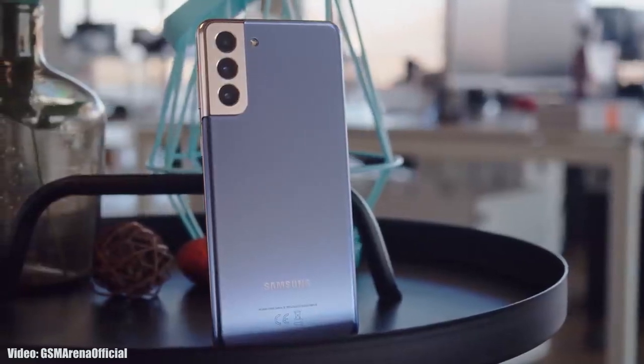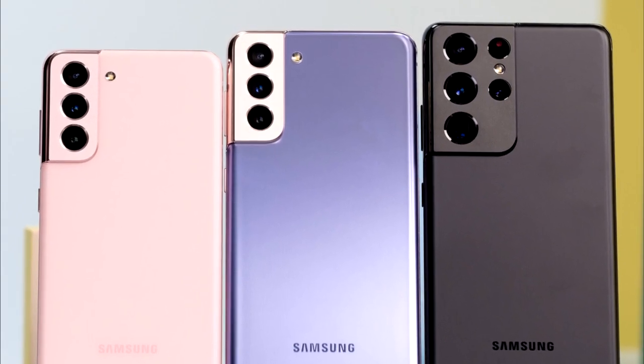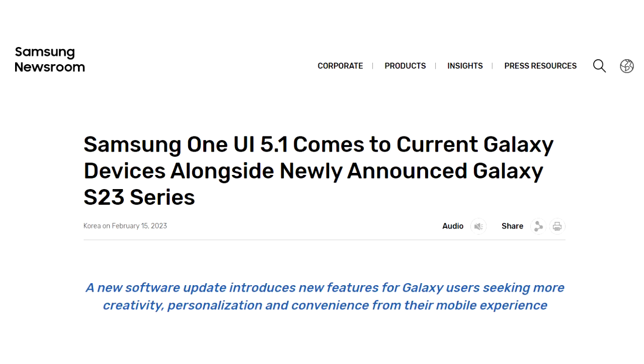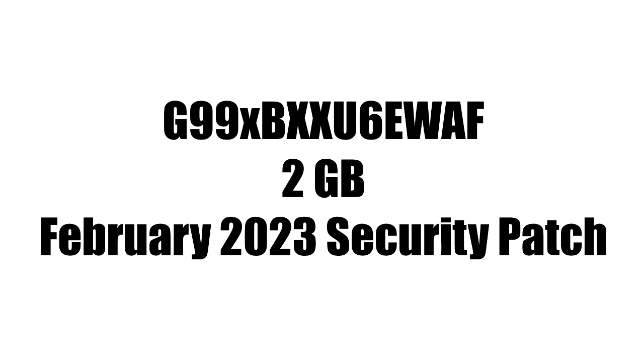Samsung has officially released the One UI 5.1 update to Galaxy S21 series smartphones, which includes the S21, S21 Plus, and S21 Ultra. Samsung announced it on their website. If you have one of these devices, you can check for the update by going into Settings, About Phone, and then the Software Update menu.